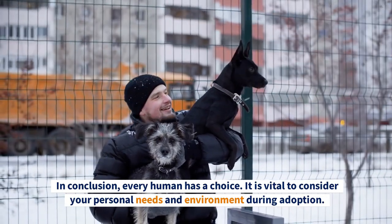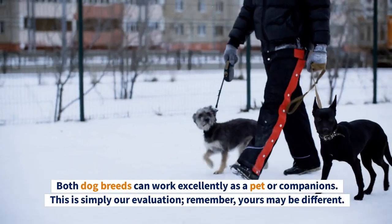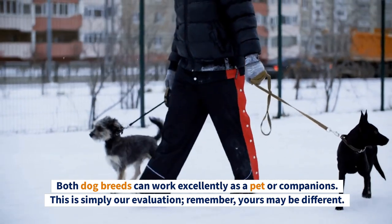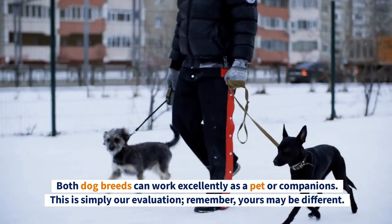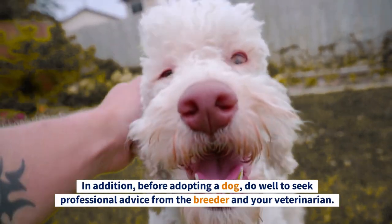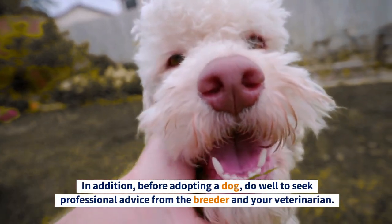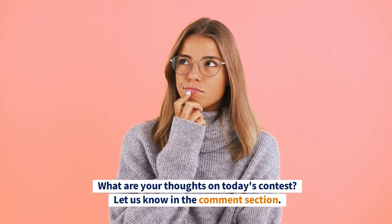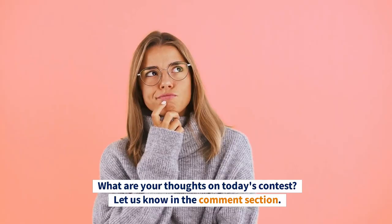In conclusion, every human has a choice — it's vital to consider your personal needs and environment during adoption. Both dog breeds can work excellently as a pet or companion. This is simply our evaluation; remember yours may be different. Before adopting a dog, do well to seek professional advice from the breeder and your veterinarian. What are your thoughts on today's contest? Let us know in the comment section.